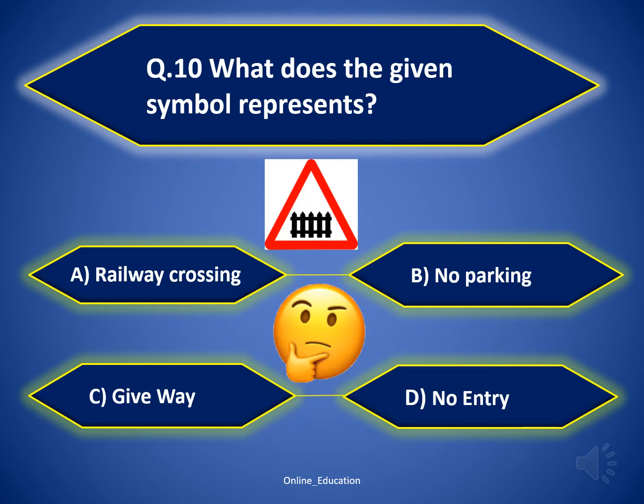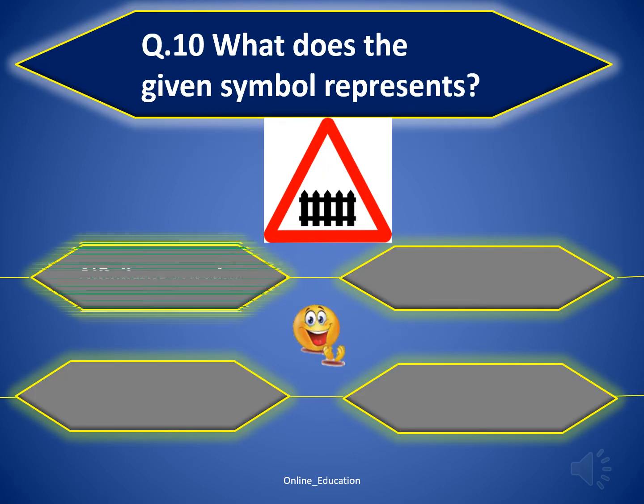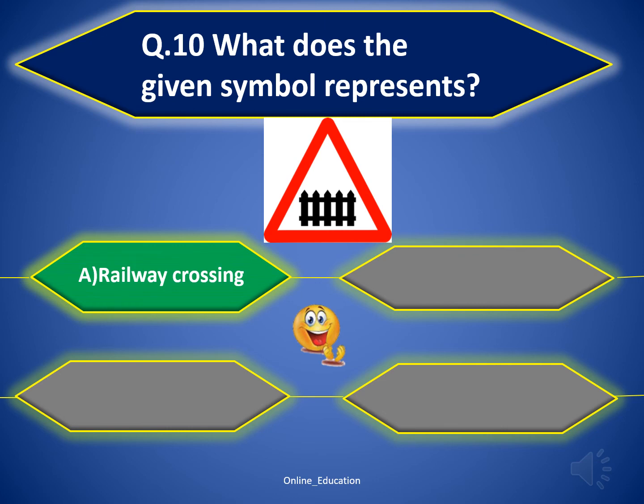Question 10: what does the given symbol represent? The correct answer is railway crossing. Good job.